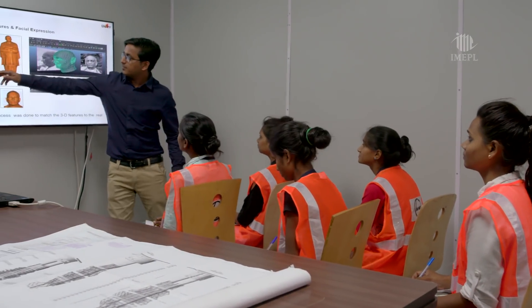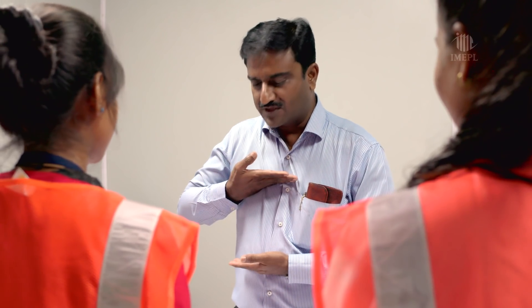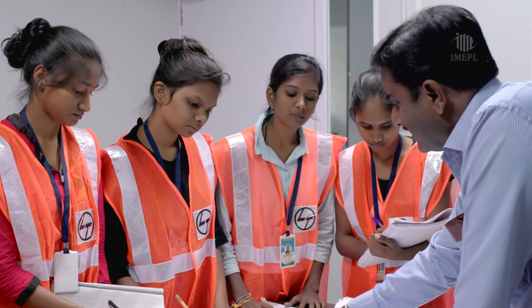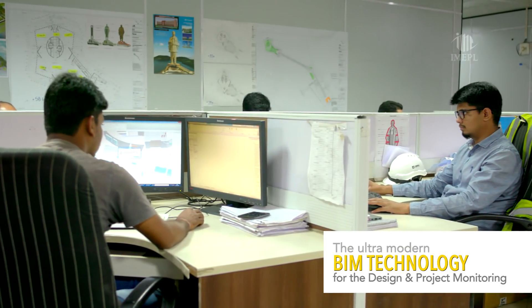To bring socio-economic development to the region, students and vendors from nearby villages and towns were also trained for the project, thereby generating ample employment. The ultra-modern BIM technology for design and project monitoring brought synchrony between the team and 30 consultants globally.